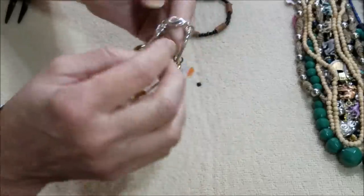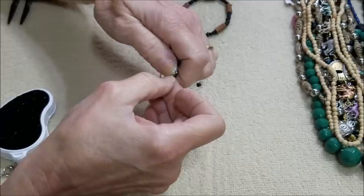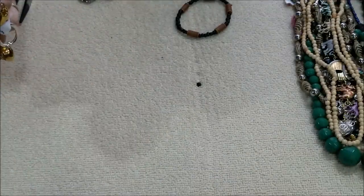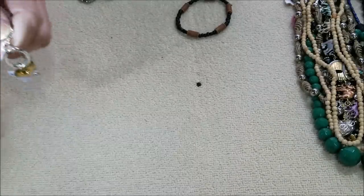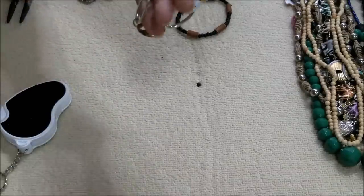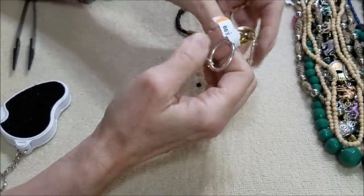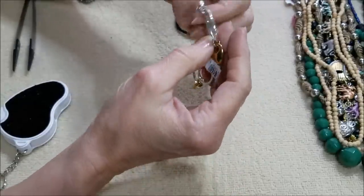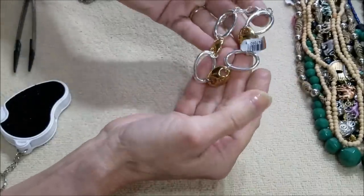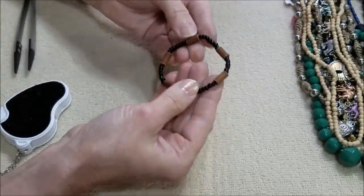Here we have a two-tone, very lightweight piece and there is a tag. Maybe Avon — yes, this is Avon. This is not quite up to Avon standards; I know Avon doesn't have the best jewelry but it is usually a little more substantial than this. It looks nice but it's very lightweight. And here's another stretchy bracelet, brown and black.